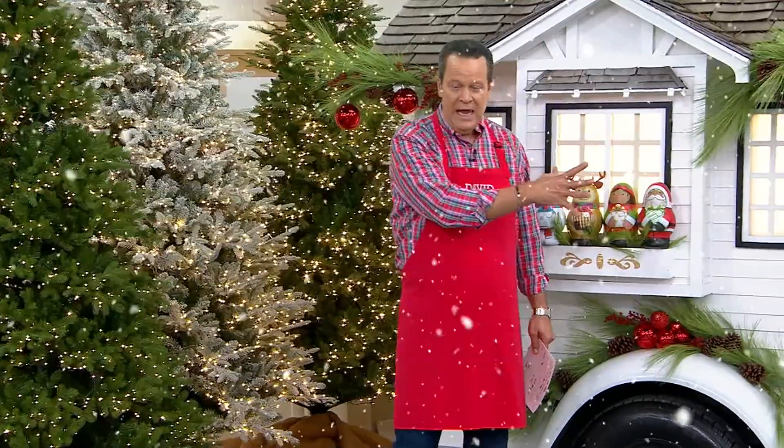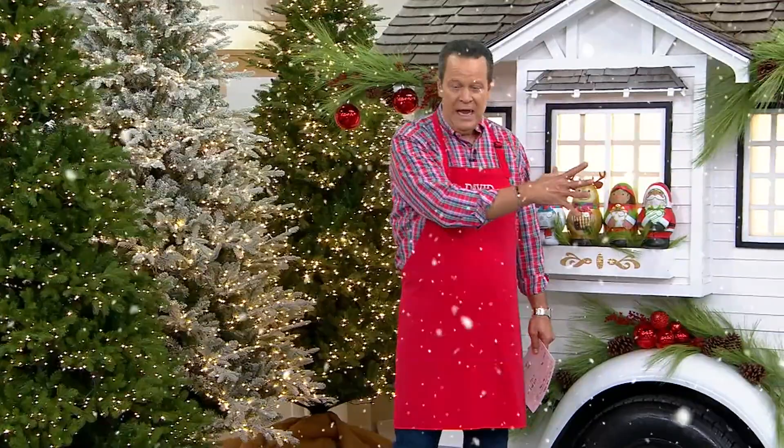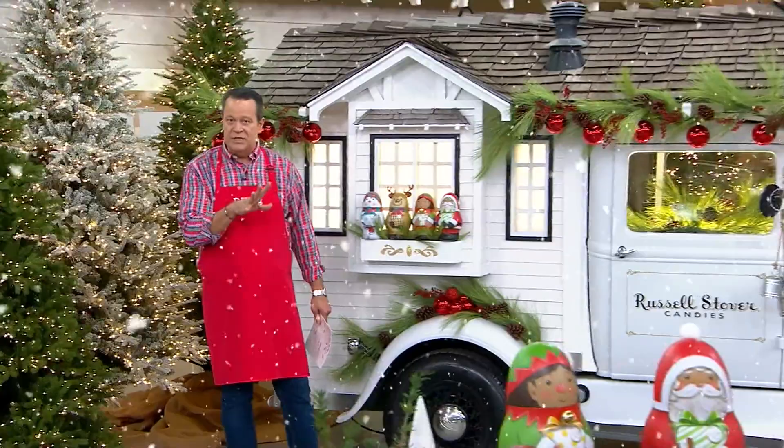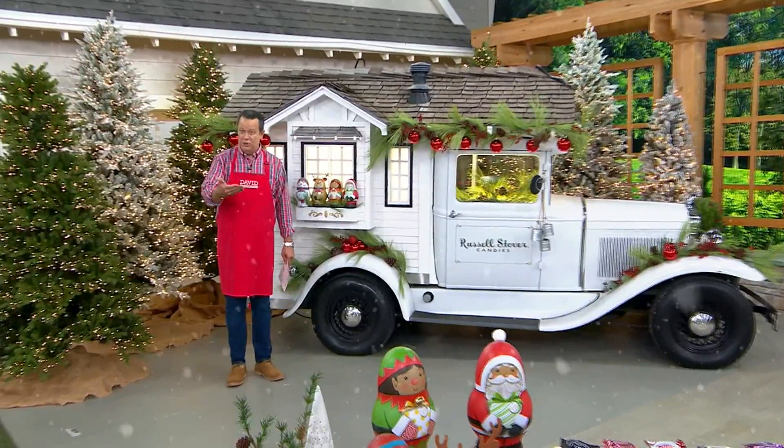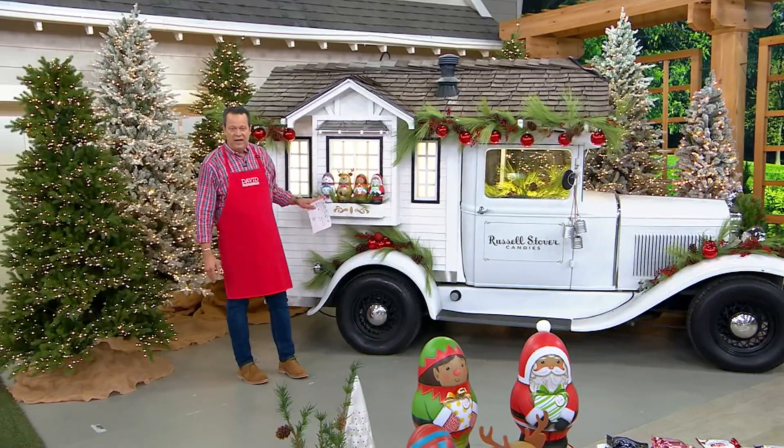As we pull out a little further, this is a replica of one of the trucks used in the early years of the business. Russell and Clara would make the chocolates in their bungalow, and then they would use this truck to ship it to one of their two stores. It was used not only to ship the chocolate, but also to advertise the brand. This was made to look just like the bungalow that they lived in and made the chocolate in — the very first chocolates that Russell Stover brought to the table.